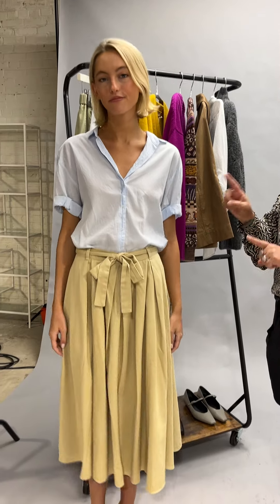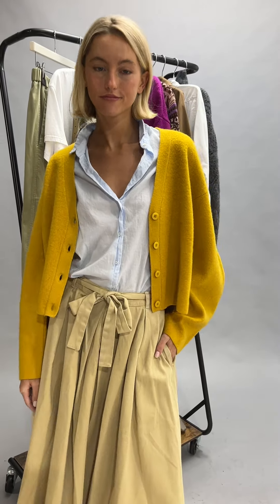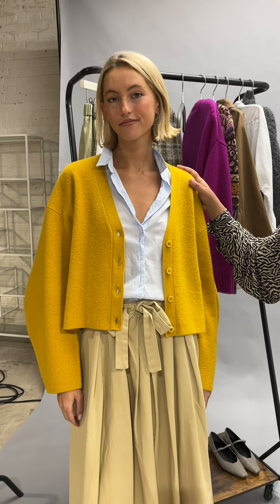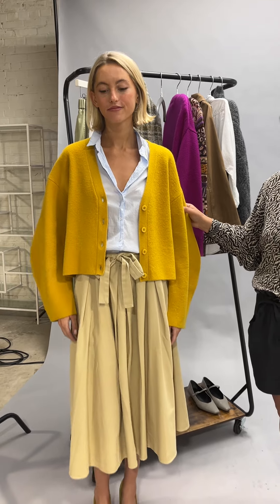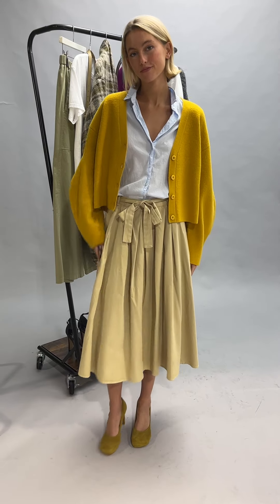I've taken this fabulous outfit from Zarenna and now we're going to layer it up and make it even more amazing. So instead of a white t-shirt or white blouse, I did this light blue Channing shirt by Zarenna, and then I wanted a pop of color with this Lula Johnson cardigan. I love doing mustard with a tan — it looks so minimal, chic, and tonal.